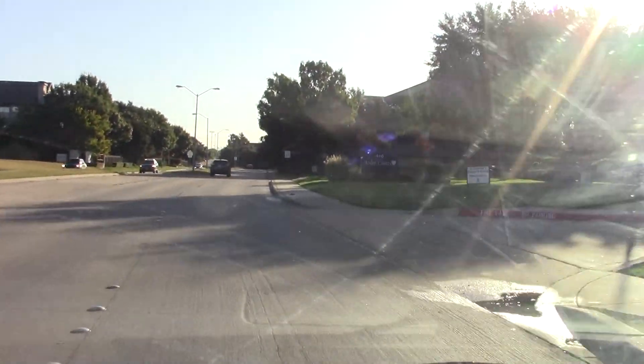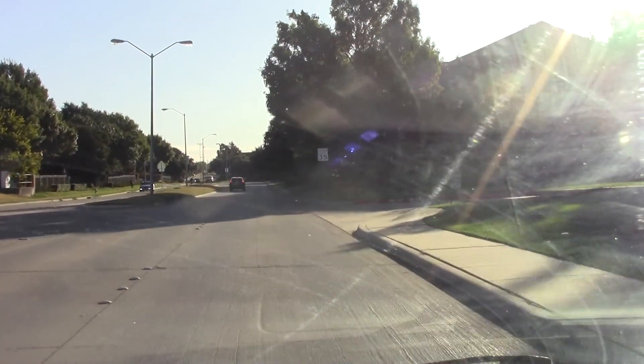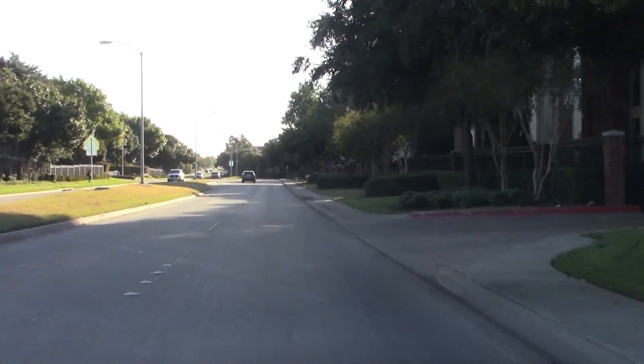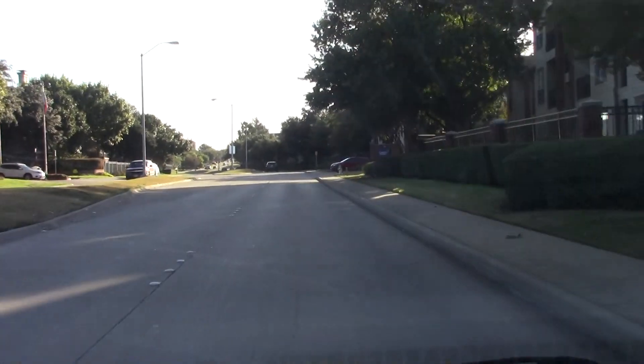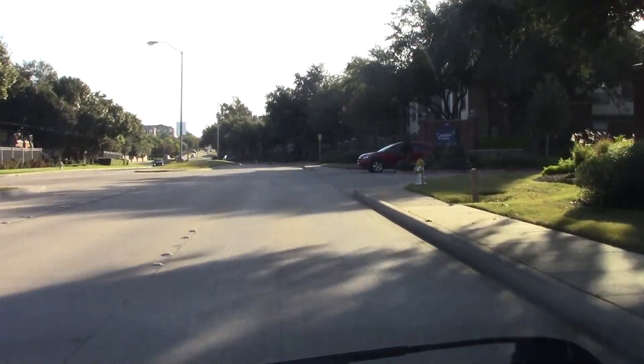The tornado touched down in west Dallas, about 15 miles from here, and traveled along Walnut Hill to Royal. At Royal Lane and Central it turned north, and we got video of the Home Depot that got destroyed.